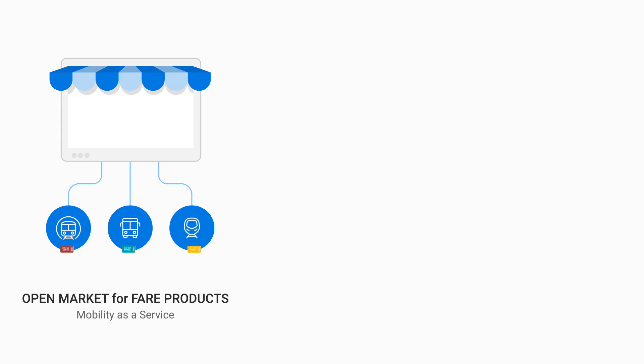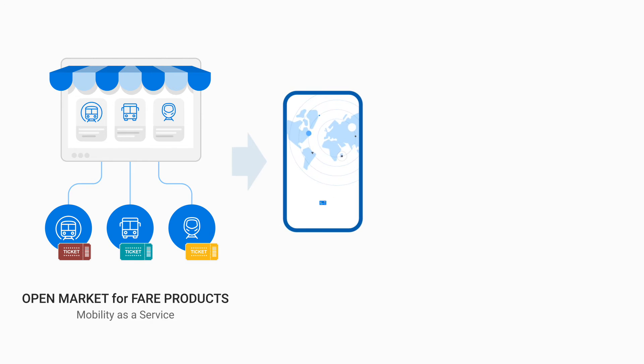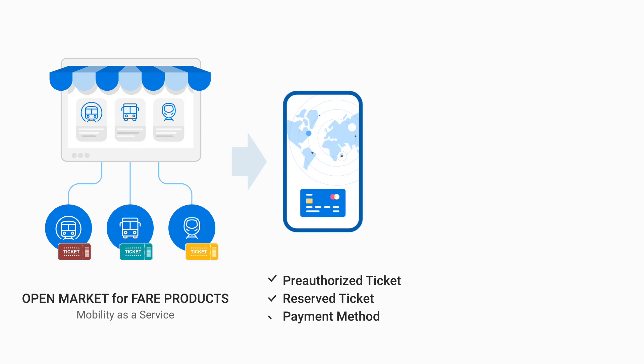Since the Q-RIDE platform will be developed as an open-market platform to sell transport fare products, various transport service providers can participate as sellers. This means users will be able to buy not only tickets for public transport such as bus or subway, but also train or express bus tickets that require reservations. Q-RIDE platform is designed to support mobility as a service in any city and for all mobility modes.